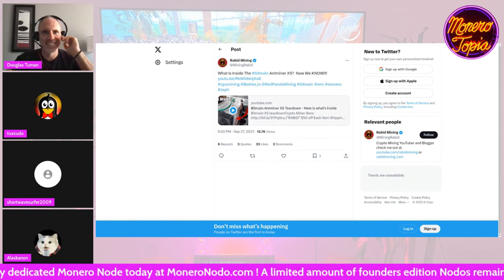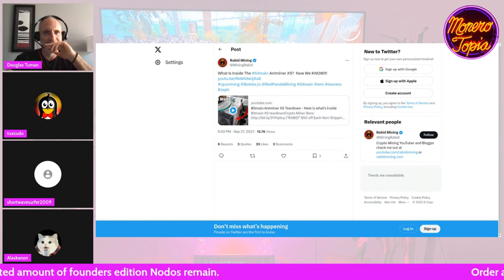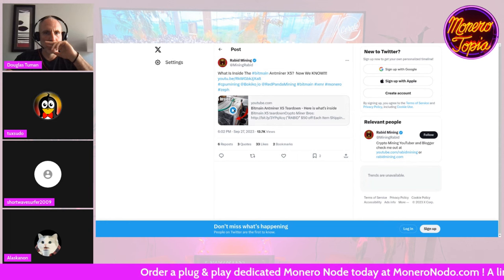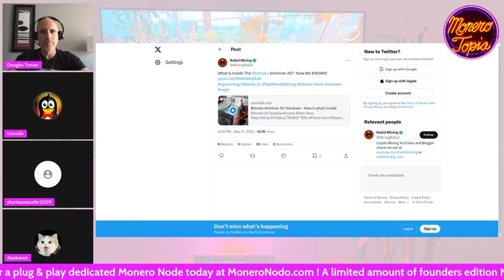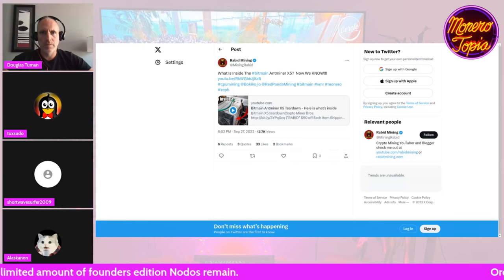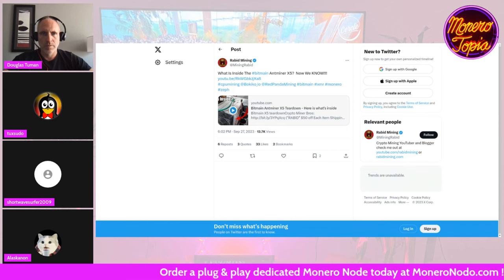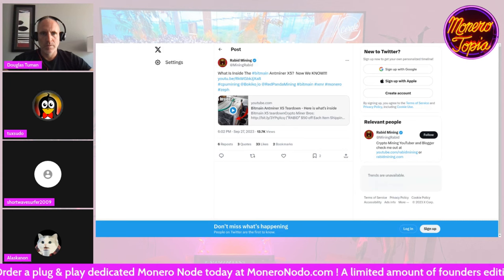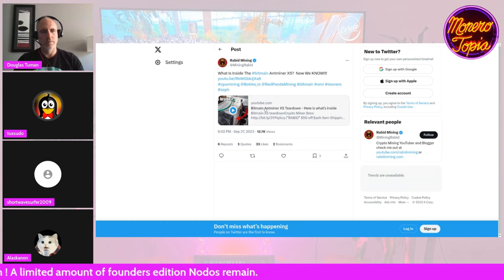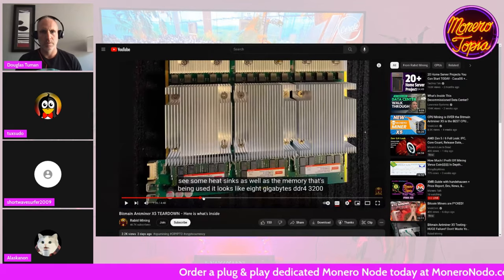The first news is the Antminer X5 — we now know what's inside it. Rabid Mining did a video where he tore it down, opened it up, and it's what people were saying — what they could deduce from checking out the firmware. It's a bunch of RISC-V CPUs, a lot of cores, and you'd think it would be a lot more powerful than it is, but it doesn't really compete even in terms of efficiency with modern Ryzen desktop processors, Zen 4 at least.